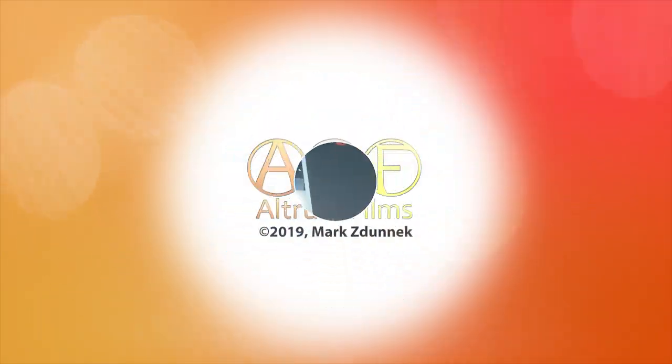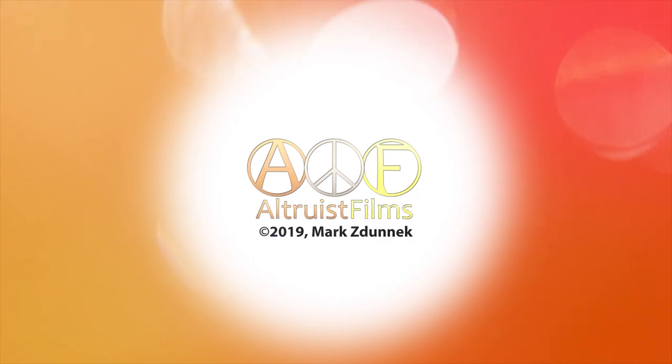Thank you very much, Tony Chen, for all the information about the monitors here at the Desview booth. And thank you very much for watching.